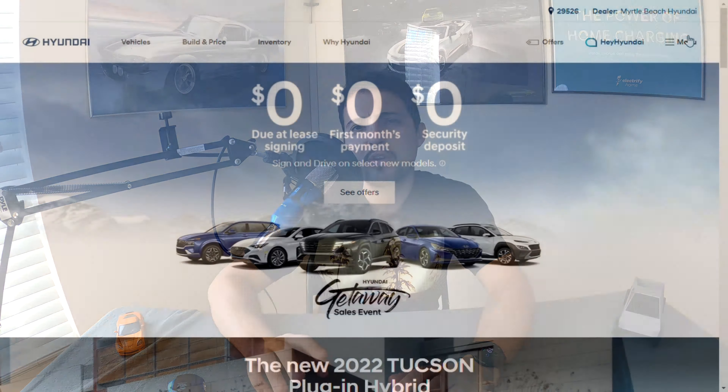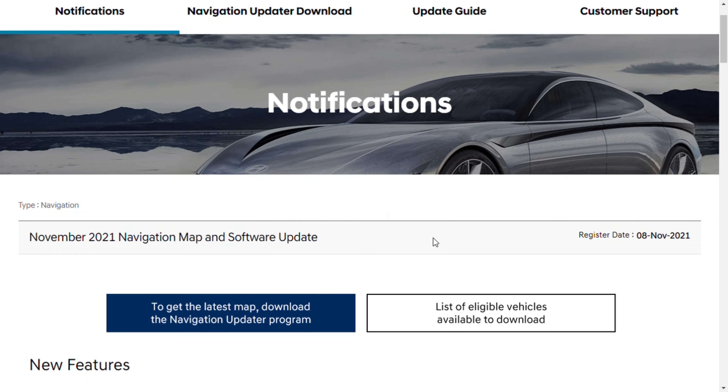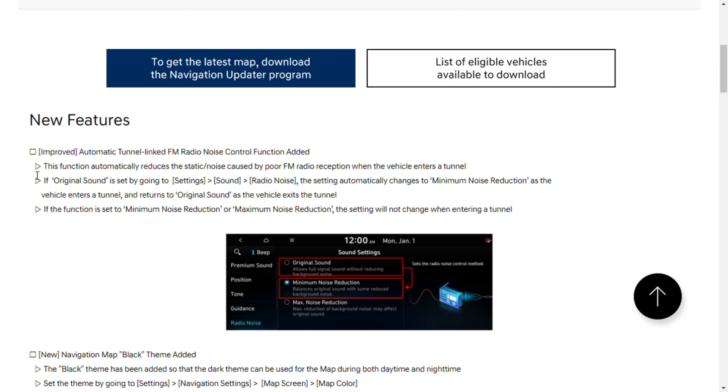Let's go ahead and dive in and take a look at their website and see what they've changed. From the main Hyundai website, we're going to click on that menu option in the top right corner and go down to the Blue Link multimedia map updates. When we click on that, it takes us to the main page of the navigation updates and software updates. Right here we see the November 21 navigation map and software update.